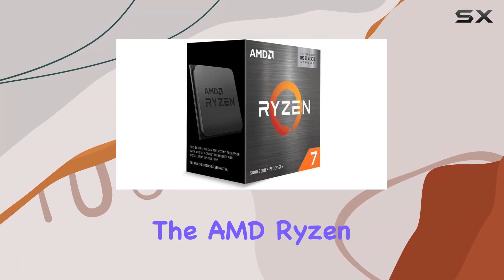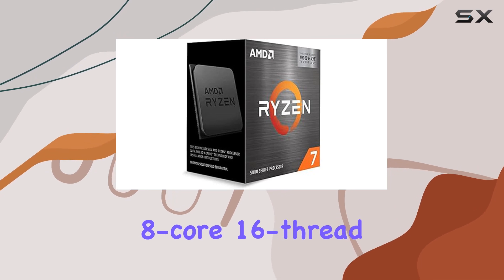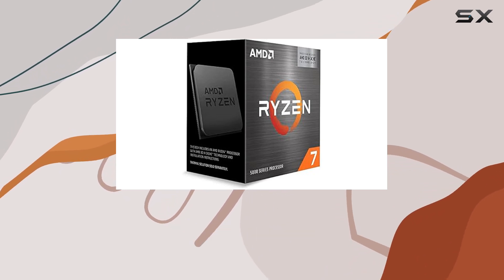Today, we're diving into the AMD Ryzen 7 5800X 3D, an 8-core, 16-thread desktop processor that's making waves in the gaming world.